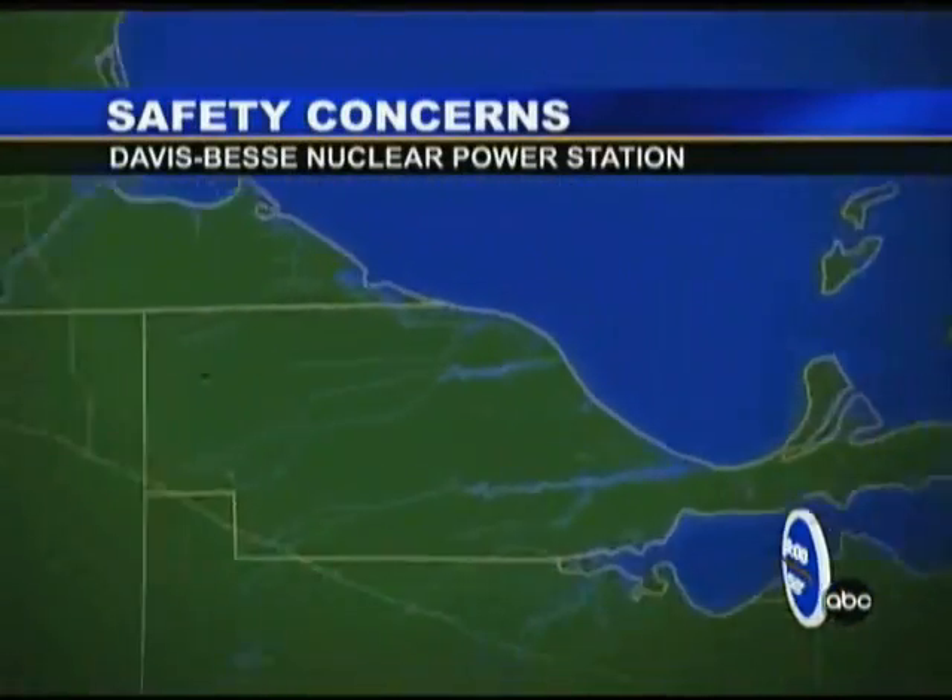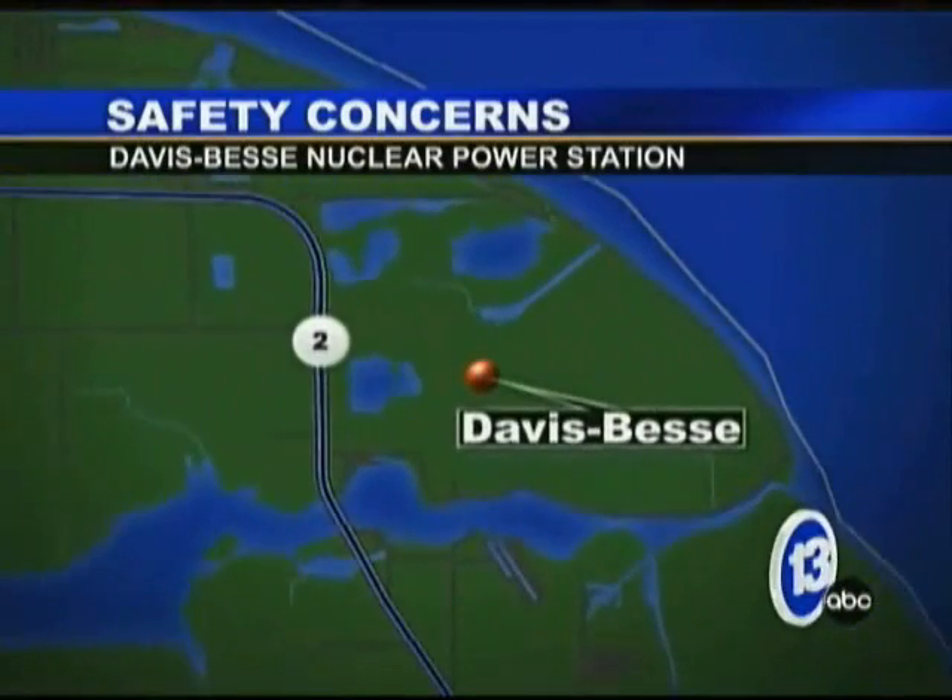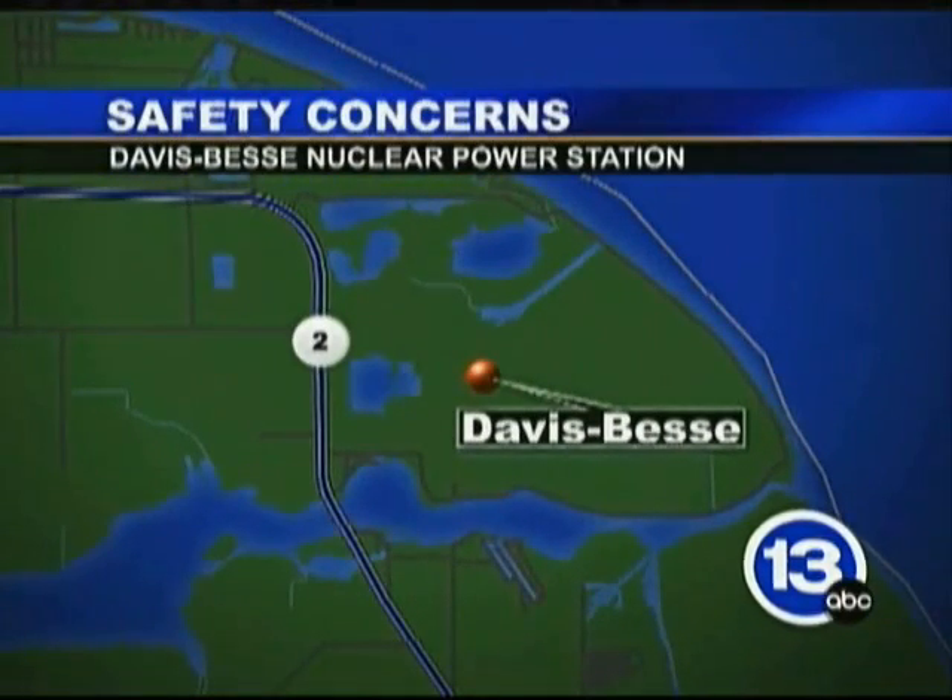A decision was made today regarding the crack in a concrete containment building at Davis-Bessey. Good evening, everyone. Thanks for joining us. I'm Lee Conklin and I'm Diane Larson. An analysis was supposed to be released today to determine how to deal with the 30-foot-long crack. 13ABC's Christian Brown spent the day in the Oak Harbor-Port Clinton area and joins us live with the latest.